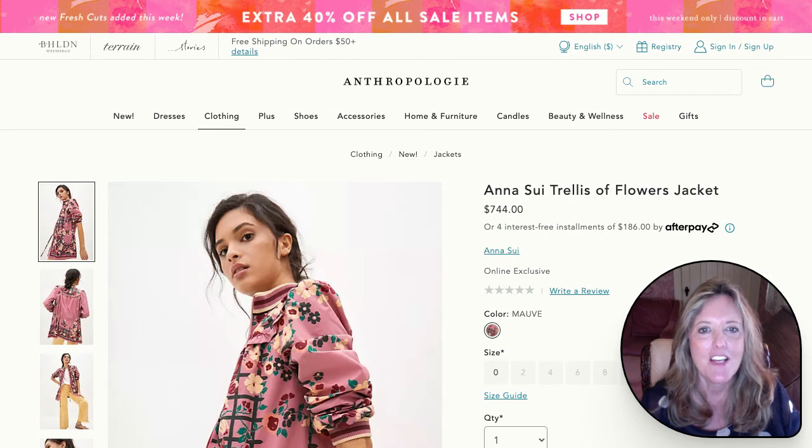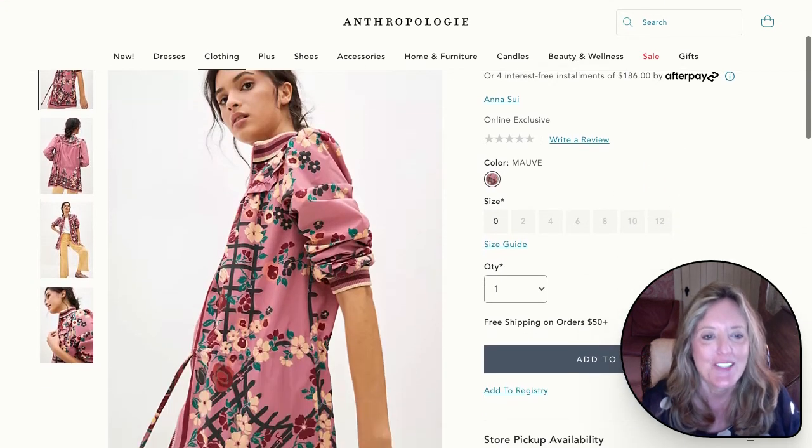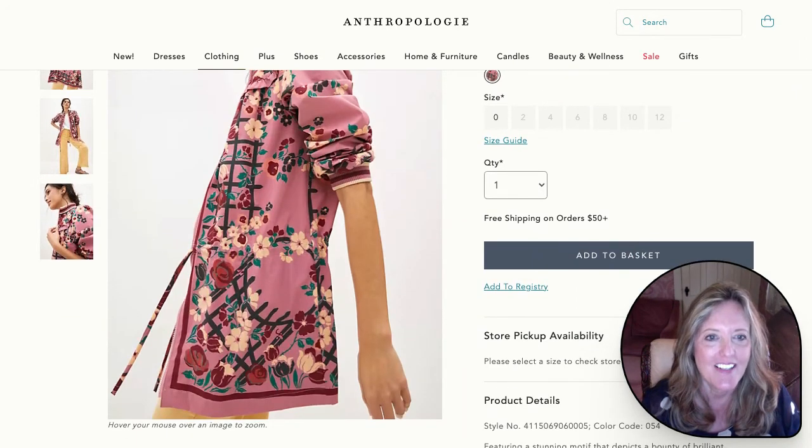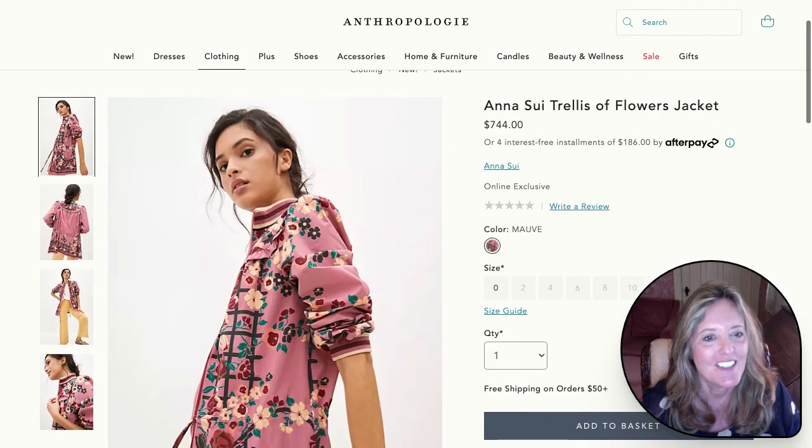If you're a fan of the boho style that Anthropologie offers, this trellis of flowers jacket — look how pretty that is. You just couldn't help but feel like it was a spring day in the garden wearing that.